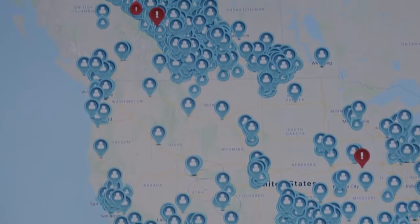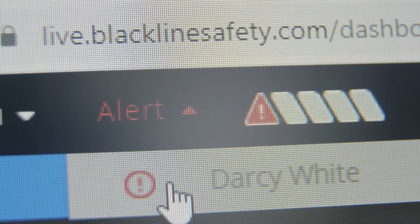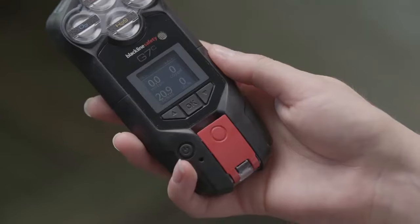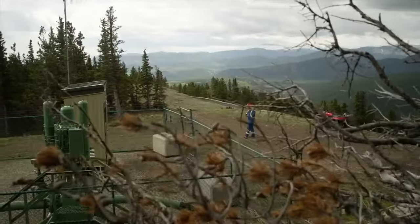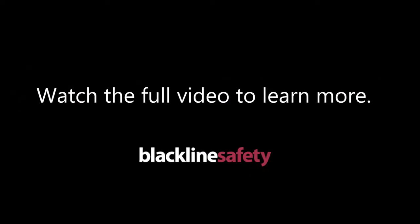Blackline Live enables you to monitor teams in real time. With 99% of alerts responded to in under a minute, your employees can take comfort knowing that you have their back.